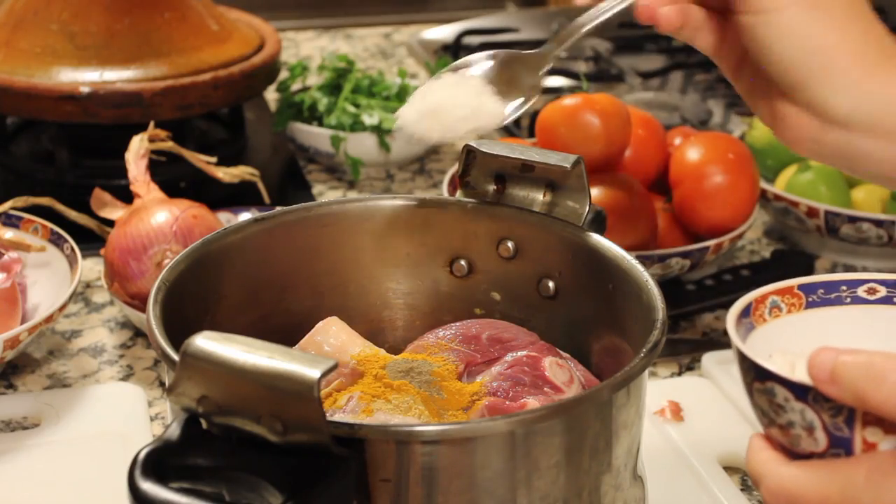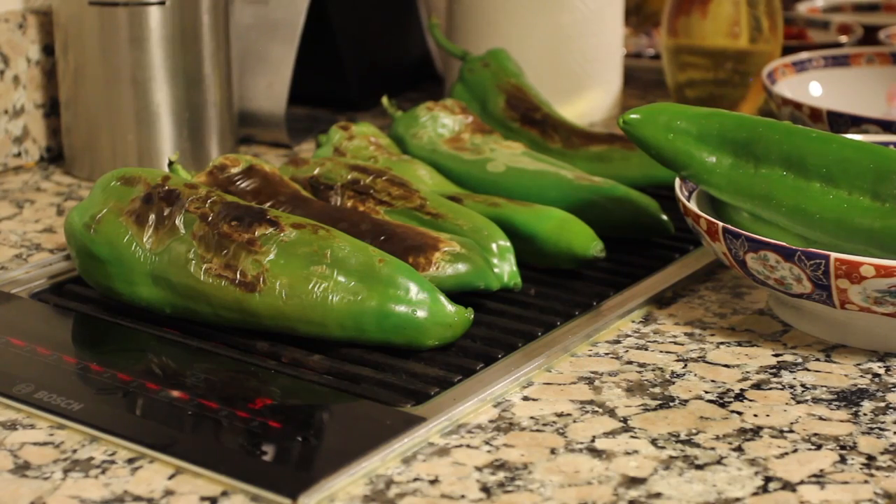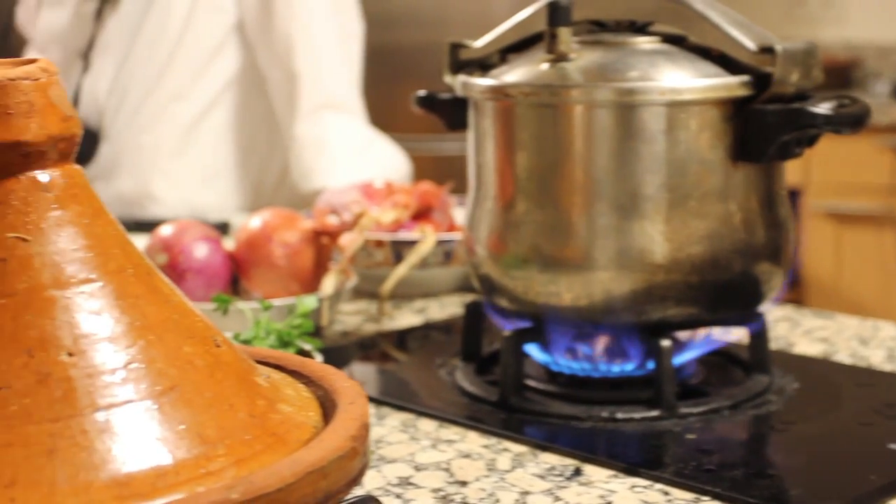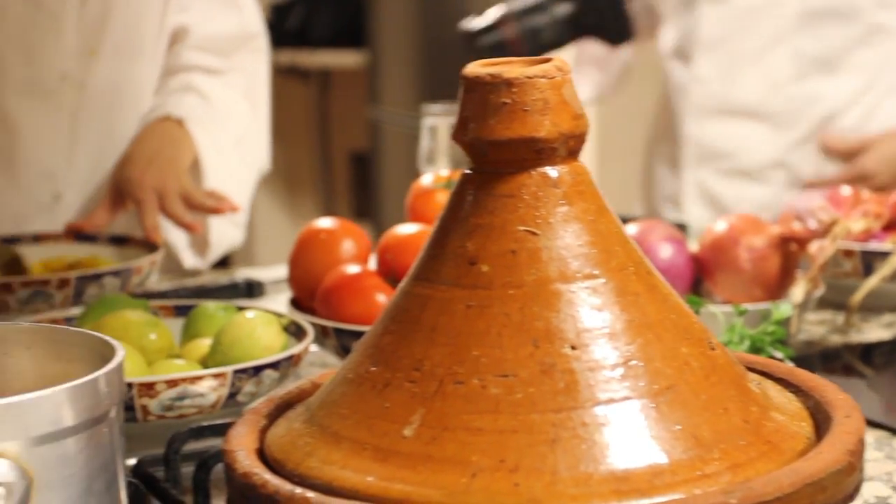Here are a few things to consider when looking to book a class: how big is the class, what level is the class, and can you choose the dish prepared? Also keep in mind that sometimes the classes run long.